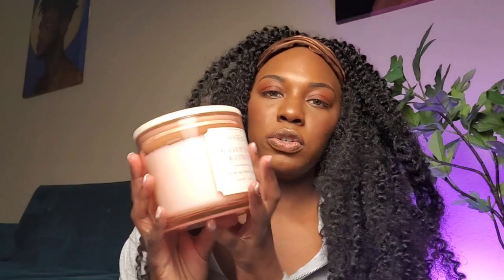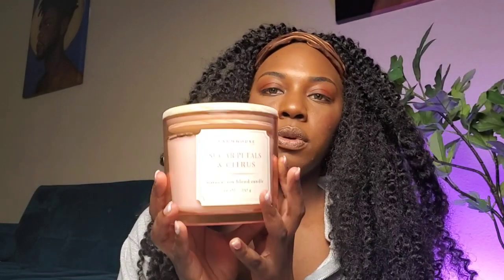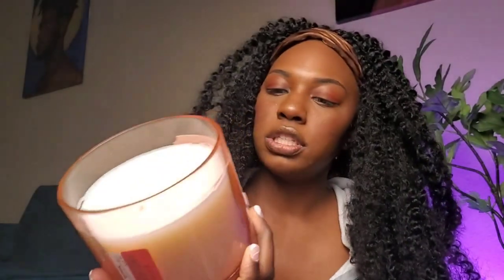I bought something super extra — this gigantic huge candle. I've always wanted to buy an extra-large ridiculous candle. This one was $10. They had some larger but this was the biggest one that actually smelled good. It has three wicks and it's a sugar petals and citrus natural soy blend candle. I can't wait to light this, put on my pajamas after I take a bubble bath — it's gonna be a whole vibe, a treat-yourself kind of night.